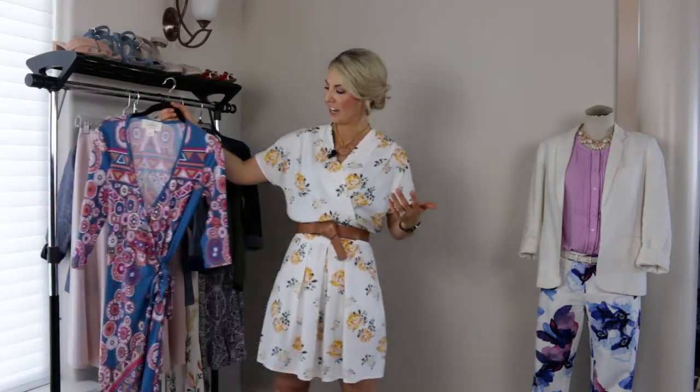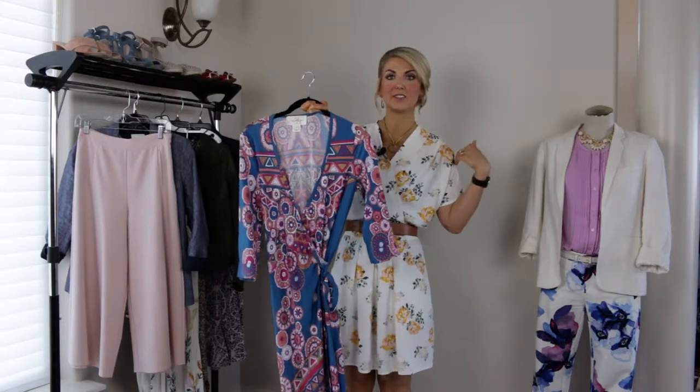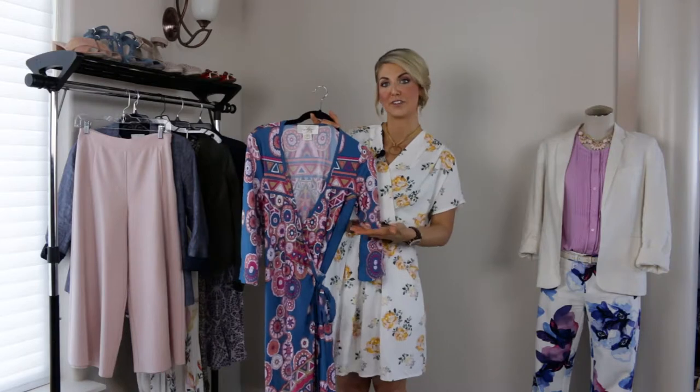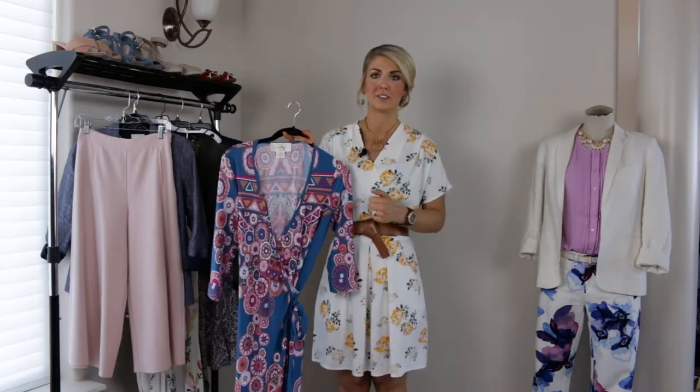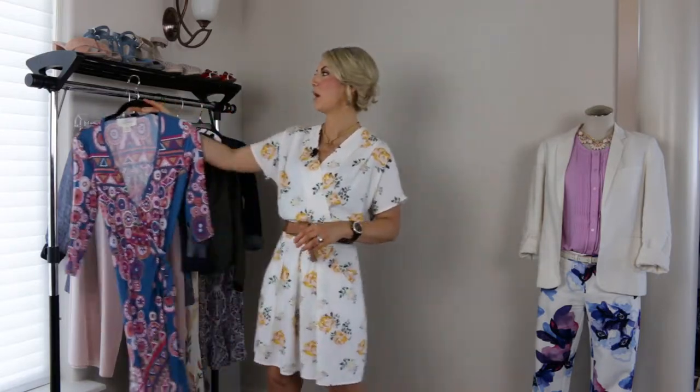My next outfit inspiration is a wrap front dress. This one has a three-quarter length sleeve — great if you're not comfortable showing your arms — though you can find them sleeveless or with a cap sleeve too. Wrap front dresses are the little secret of every woman who looks fantastic: they look great on every single figure, no matter your shape or size. Find one that speaks to your personality — solid colors, prints, ruffles, maxi length or above the knee. A wrap dress will be your workhorse in your closet.